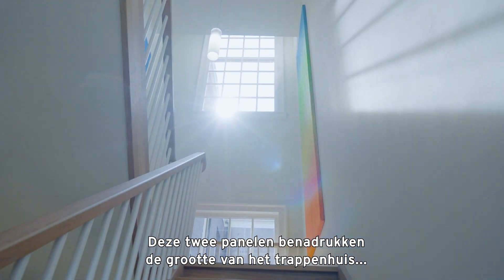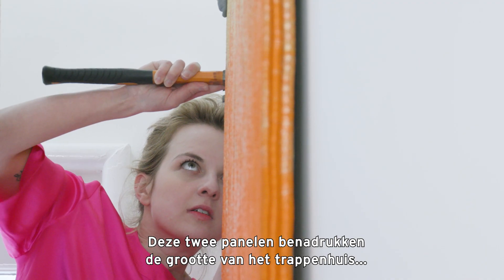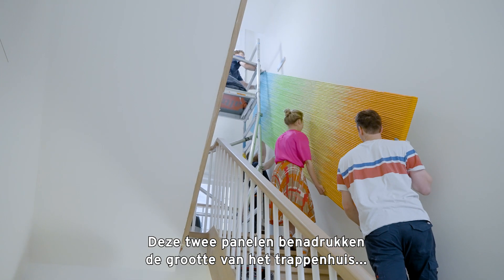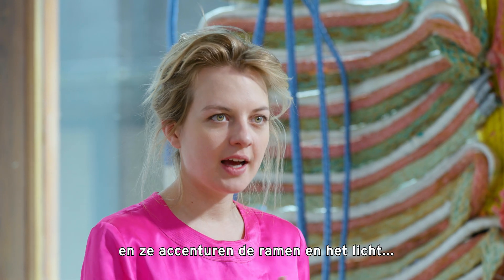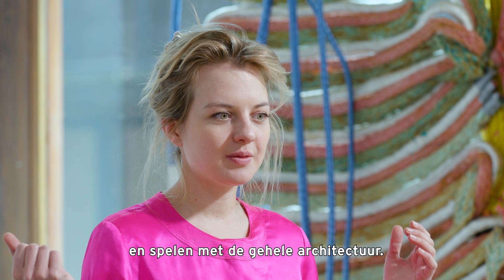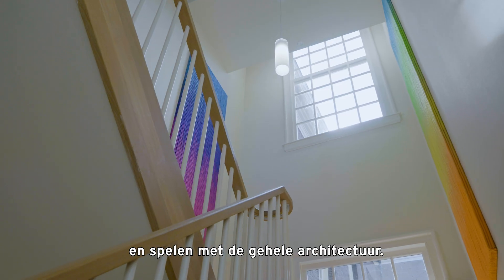These two panels really emphasize the scale of the staircase and highlight the windows, highlight the light and play with the entire architecture.